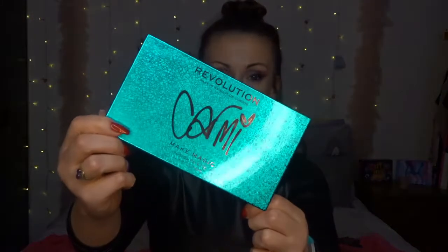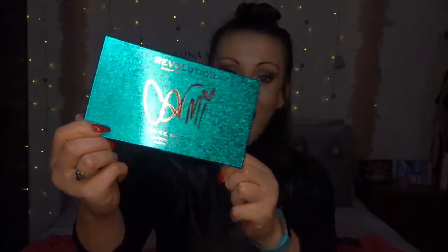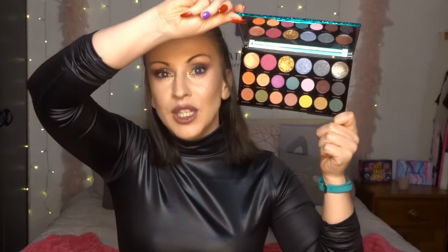What better video to start with than testing out and getting to grips with the new Carmy MUA palette with Revolution. Look at this — it's so gorgeous. This is the Make Magic palette and it is full of beautiful colors, textures, formulas, shimmers, mattes, cools, warms, neutrals, bolds.